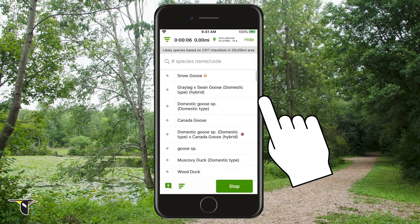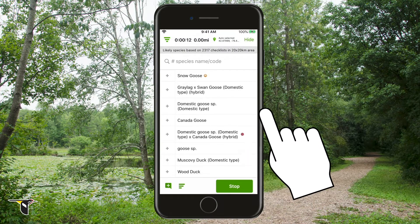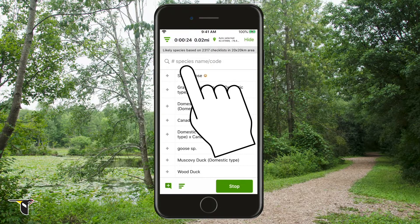When you start a checklist, eBird uses your current GPS location and your bird packs to provide a list of expected species that are likely to be in that area at that time of year. You'll fill in this checklist as you go. Once you've found a bird you know, by sight or sound, the fastest way to add it is to type right here in the quick entry bar.